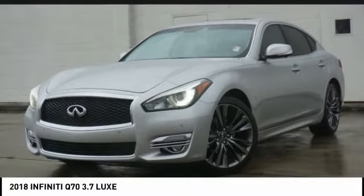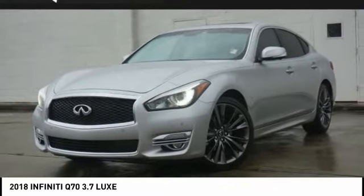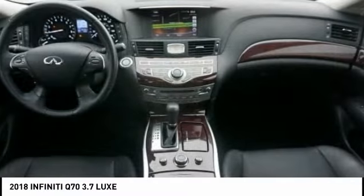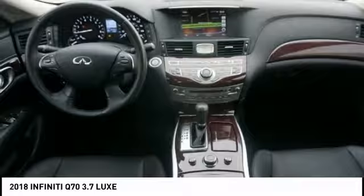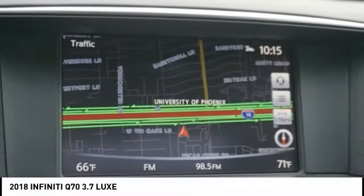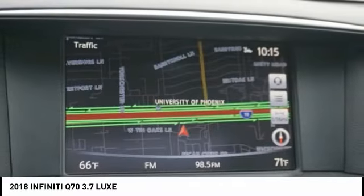Take a look at the 2018 Infiniti Q70. The luxurious Infiniti Q70 offers plush interior accommodations and a spacious interior cabin. Passengers of the Q70 will feel like they're riding first class all the way. Enhanced agility and safety protection features fill this luxury sedan. This vehicle has less than 30,000 miles.